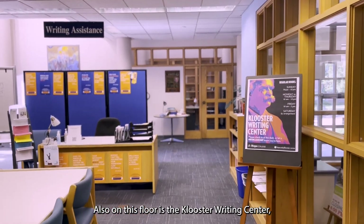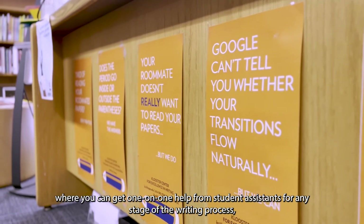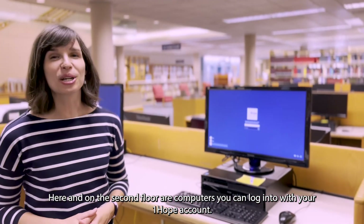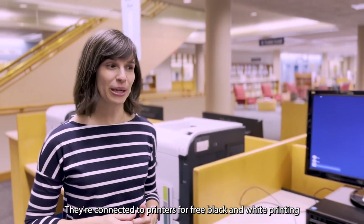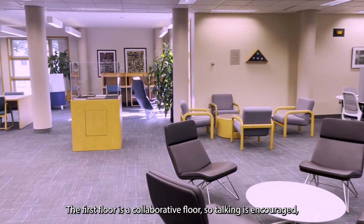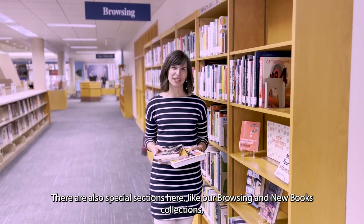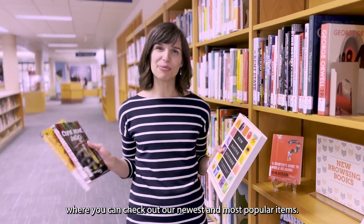Also on this floor is the Cluster Writing Center, where you can get one-on-one help from student assistants for any stage of the writing process, from brainstorming to final drafts. You can stop by during open hours or make an appointment on their website. Here and on the second floor are computers you can log into with your OneHope account. They're connected to printers for free black and white printing. You can also connect your laptop for free wireless printing. The first floor is a collaborative floor, so talking is encouraged, and spaces are perfect for working in groups or with your friends. There are also special sections here, like our browsing and new books collections, where you can check out our newest and most popular items.